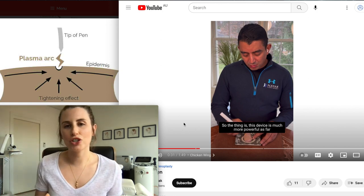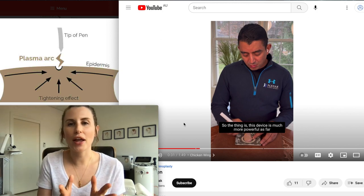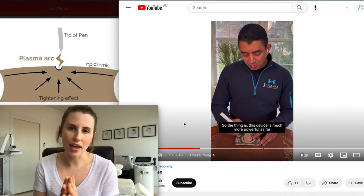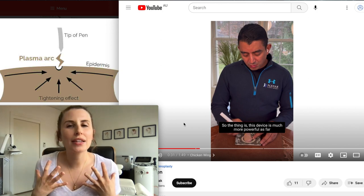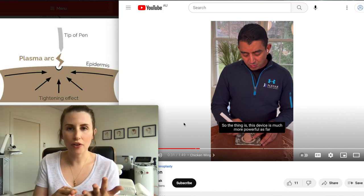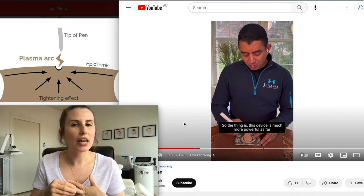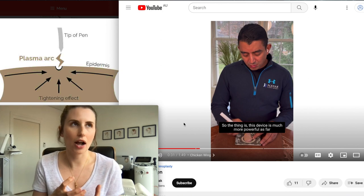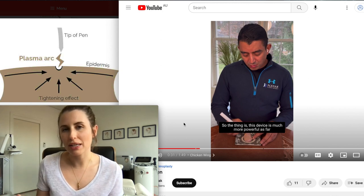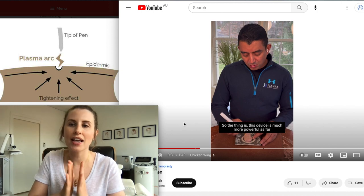So if you're thinking about having this treatment, please think twice. If the one good thing I do today is that you've watched this video and think again about having this treatment, I will be really happy. Because there are other treatments out there that are going to give you much better, more consistent and evidence-based results — things like ultrasound treatments, high intensity focused ultrasound, my particular favourite which is radio frequency treatments, and also laser treatments that are able to do some degree of lifting and tightening depending on the type of laser. Please stay away from plasma fibroblast treatments.